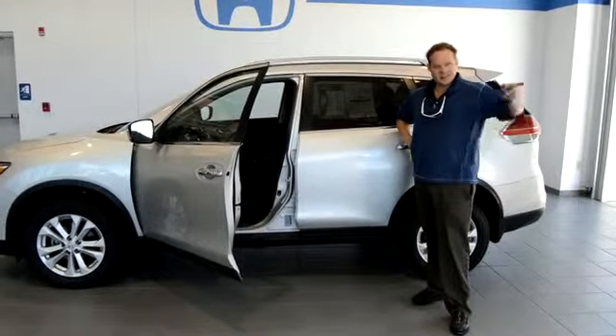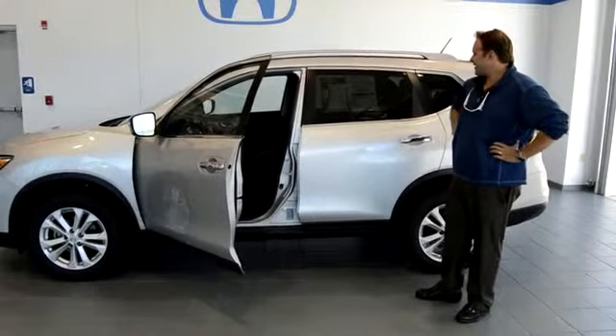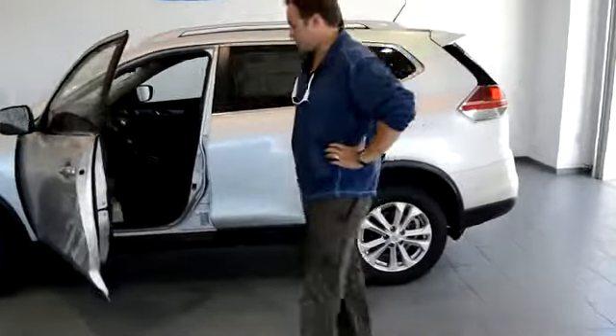Hi folks, Chris at Delaney Hyundai Subaru across from Walmart in Indiana, Pennsylvania. Today I got a 2014 Nissan Rogue SV all-wheel drive.